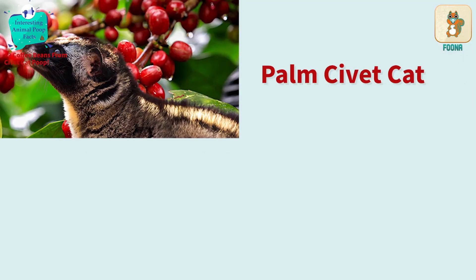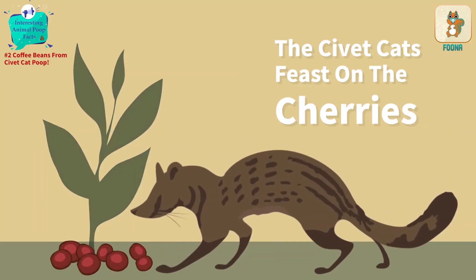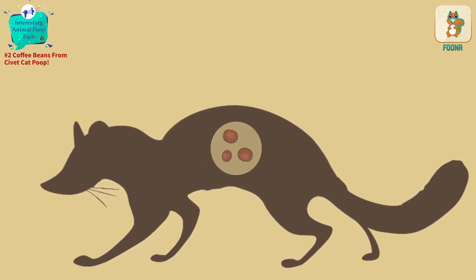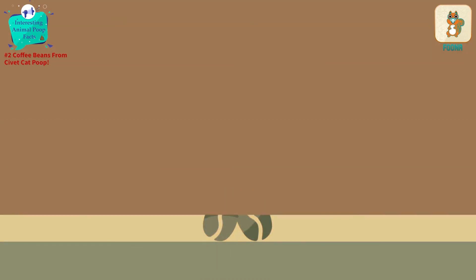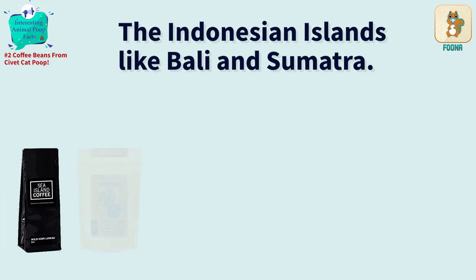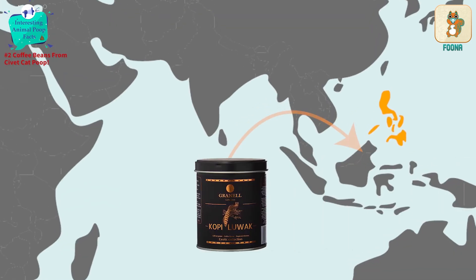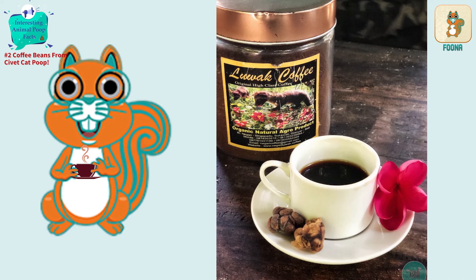The palm civet cat eats fruit from a coffee plant called coffee cherries. As these coffee fruits pass through the cat's digestive system, they ferment. The animal's droppings are collected and these coffee cherries are cleaned to then make coffee beans and powder. The Indonesian islands of Bali and Sumatra are famous for their kopi luwak farms, and it is also produced in the Philippines. A lot of people love this expensive poop coffee.